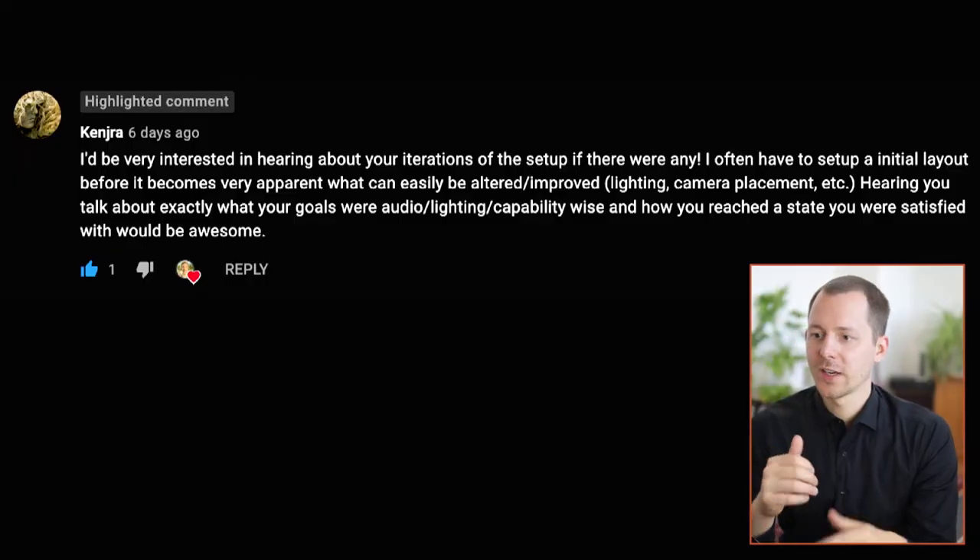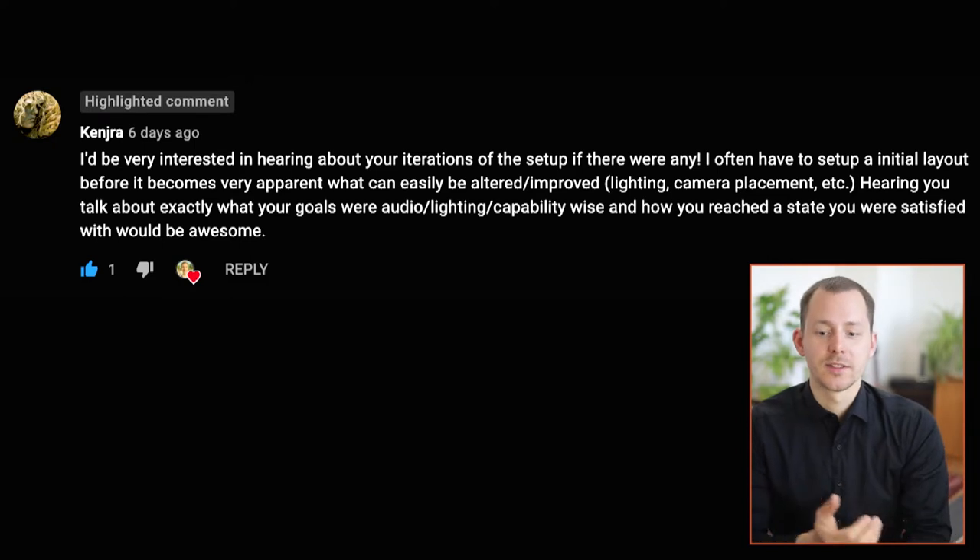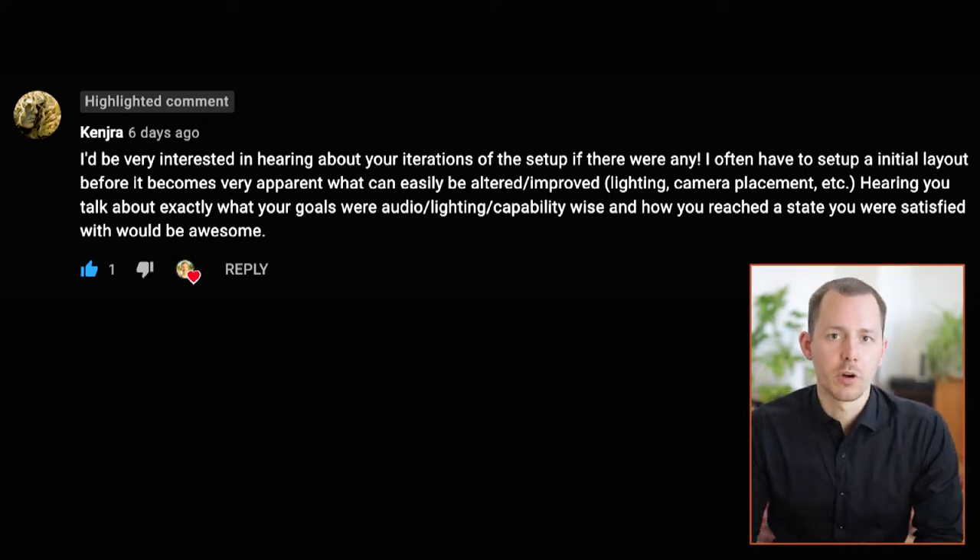Hello friends, my name is Chris and today I want to talk to you about a comment that I recently received from Kendra. The question in this comment is essentially whether or not I could do a breakdown of the set or the equipment that I am using for the production of these videos and how that has evolved over the last few years. I want to answer this question relatively thoroughly, however there are a couple of constraints to the answer.